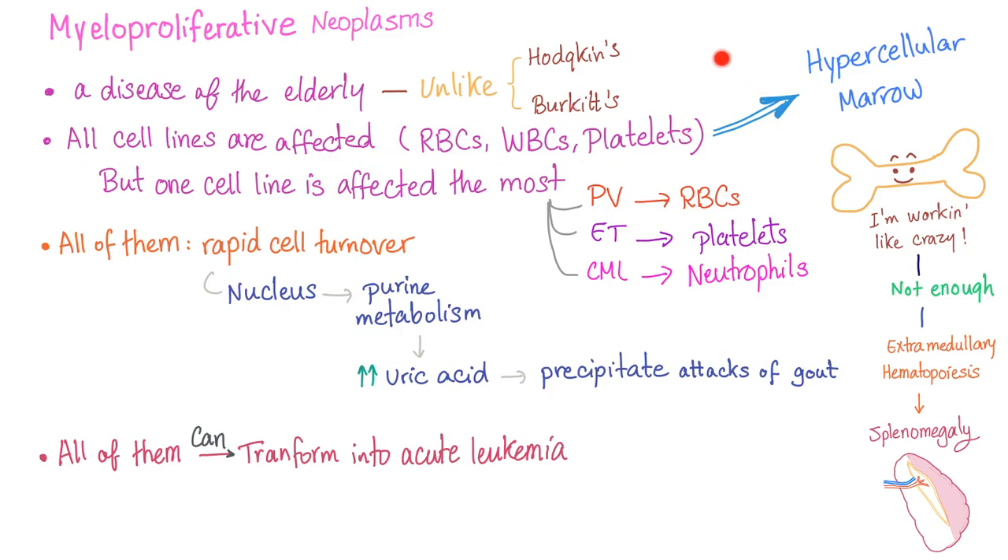In essential thrombocytosis, all cell lines are affected — especially the platelets. On bone marrow biopsy, the marrow is hypercellular, working intensely to increase all cell lines. All myeloproliferative disorders have rapid cell turnover, releasing purines from the nucleus. Purine metabolism produces uric acid, causing gout, hyperuricemia, and uric acid kidney stones — which are radiolucent on X-ray, so you need a CT scan.